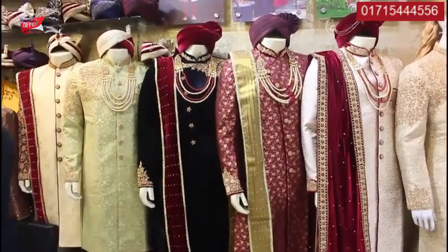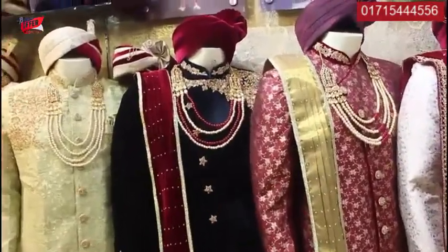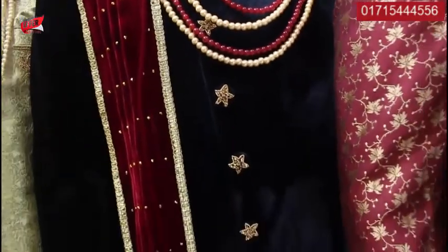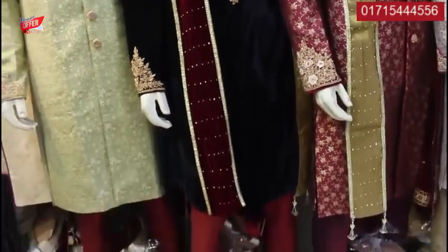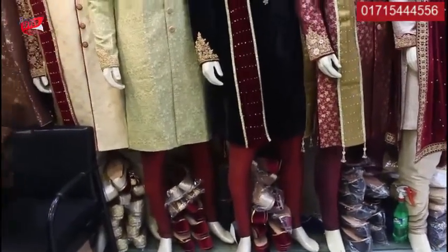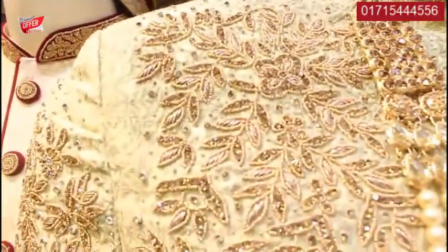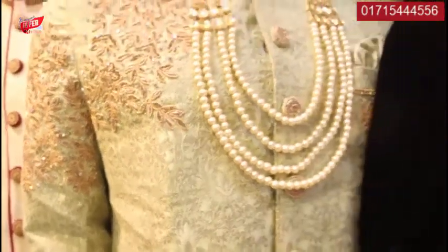This is the same color. This is the black color. This is the price of $2,500. This is a beautiful design. This is the olive color.